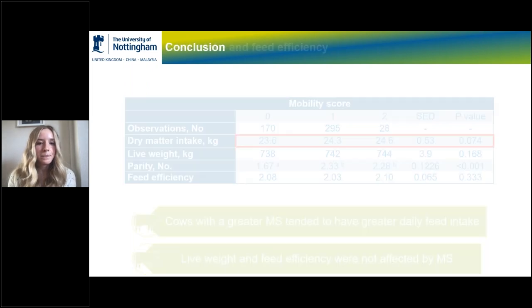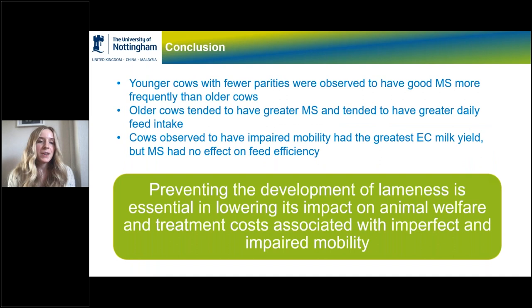In conclusion, younger cows with fewer parities were observed to have a good mobility score more frequently than older cows. Older cows tended to have a greater mobility score and greater daily feed intake. Cows observed to have impaired mobility also had the greatest energy corrected milk yield, but mobility score had no effect on feed efficiency. It is still really important to prevent the development of lameness, as it's essential in lowering its impact on animal welfare and treatment costs associated with imperfect and impaired mobility.